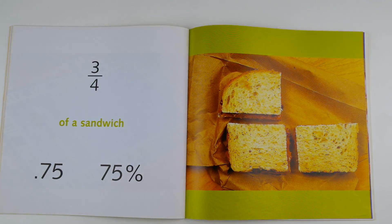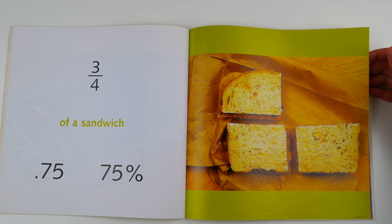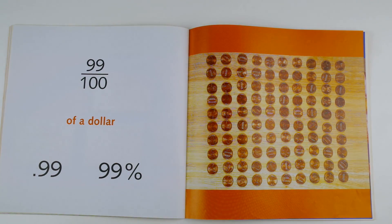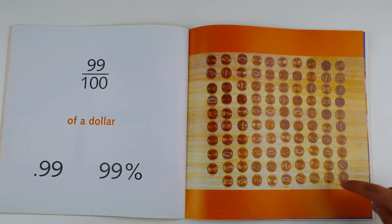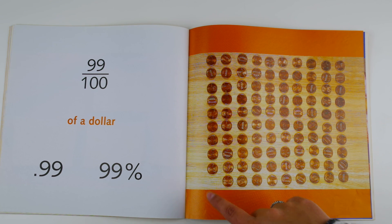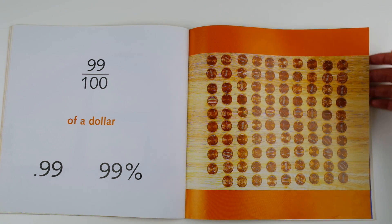Three fourths of a sandwich, 0.75 or 75 percent. They took a sandwich, cut it into four pieces, and ate one apparently. What's left is three fourths. 99 one hundredths of a dollar, 0.99 or 99 percent. Looks like they counted these pennies into groups of 10. They have 10 groups of 10 except for one penny that's missing, which makes this 99 one hundredths of a dollar, or as we would say, 99 cents.